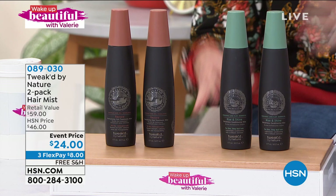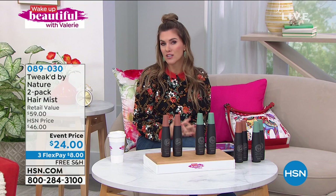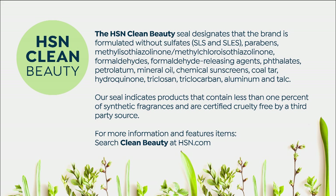Here at HSN, Tweaked by Nature is that clean beauty brand. The ingredients don't have any of the yuckies you might read on some bottles — like sulfates, formaldehydes, oils, sunscreens, chemicals, and hydroquinones. You're not going to find that. Tweaked by Nature is a brand that Dennis Simeone, who created the brand, is an ingredient hunter — he goes to the ends of the earth to find ingredients.